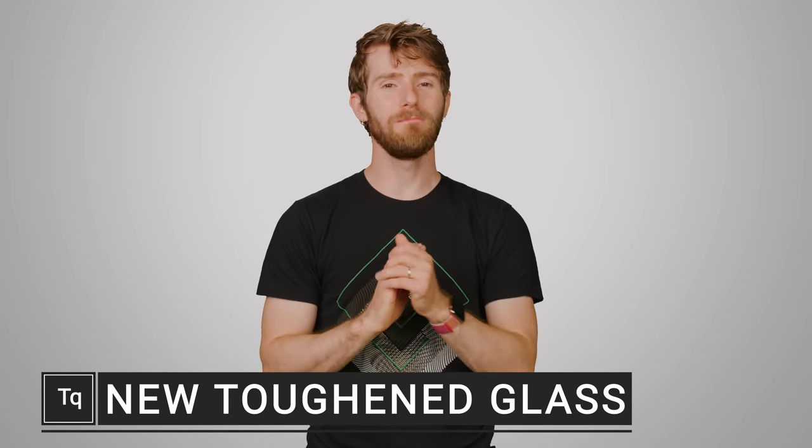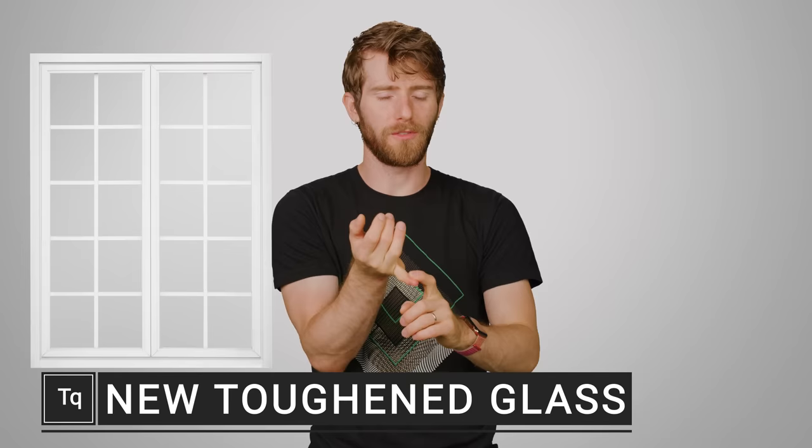Glass is useful for many things like windows, vision correction, and liquor bottles, but it's not exactly known for its durability. A while ago, we made a video explaining how manufacturers use toughened glass for gadgets like phones, tablets, and smartwatches that need to be able to stand up to everyday drops and scratches. You can check that video out up here.